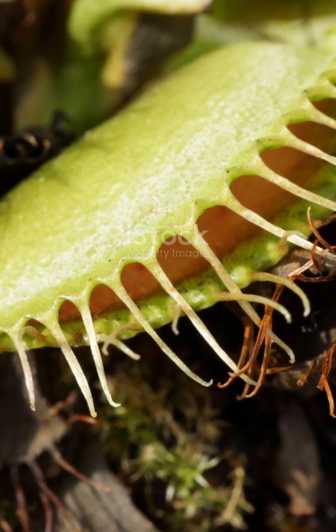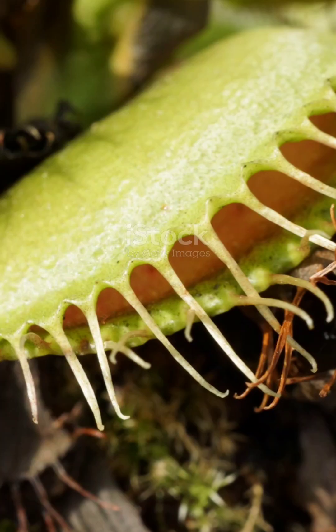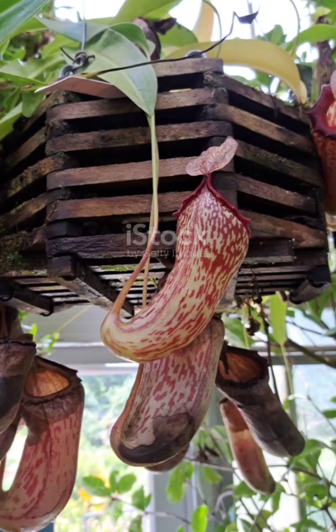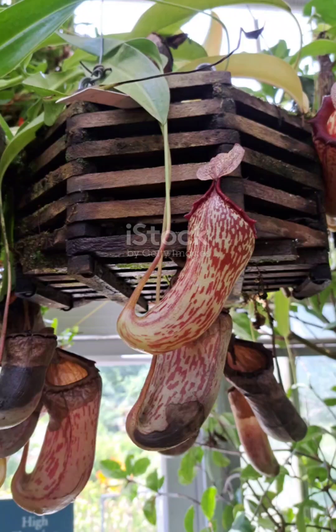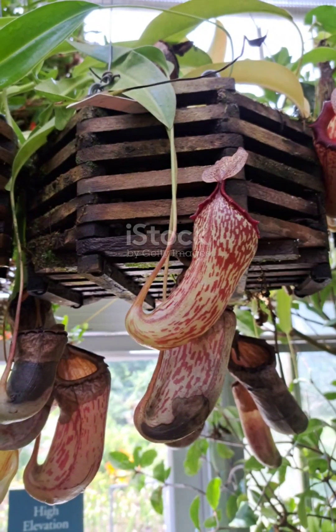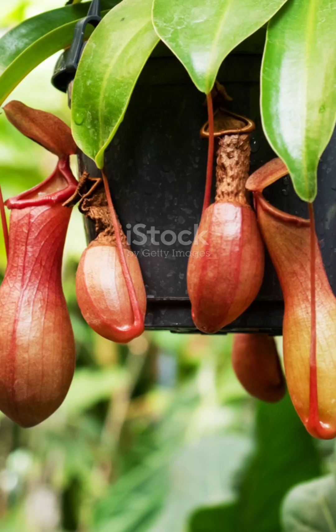But just when you think you've heard it all, let's throw in the bladderwort, a plant that can trap tiny aquatic creatures. This one takes the carnivorous plant game to a whole new level. It has these little bladder-like structures that act like vacuum cleaners. When a small aquatic creature swims by, the bladder sucks it in like a vacuum, trapping it before the prey even realizes what happened.